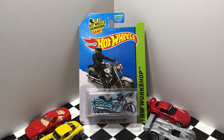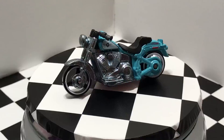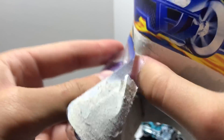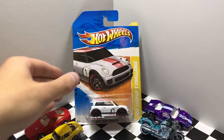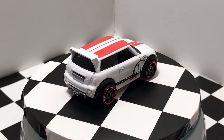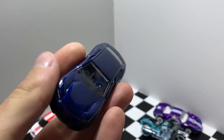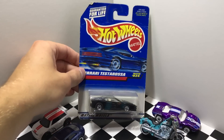This model here is from the Hot Wheels Workshop series from 2014 — it's the Harley-Davidson Fat Boy. This model is from 2001, it's a purple Ford GT40. Next up we have the white Mini Cooper S Challenge, which is a 2011 new model. This four-door Lamborghini is the Lamborghini Estoque from 2011 in blue. And finally we have this black Ferrari Testarossa with a tan interior.